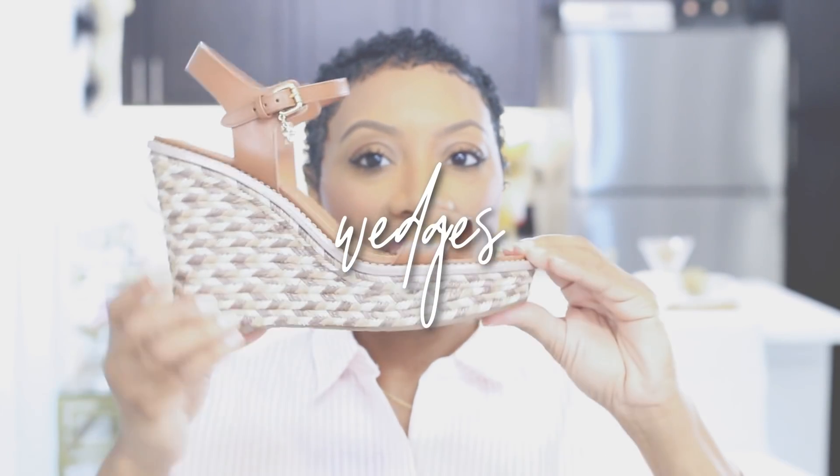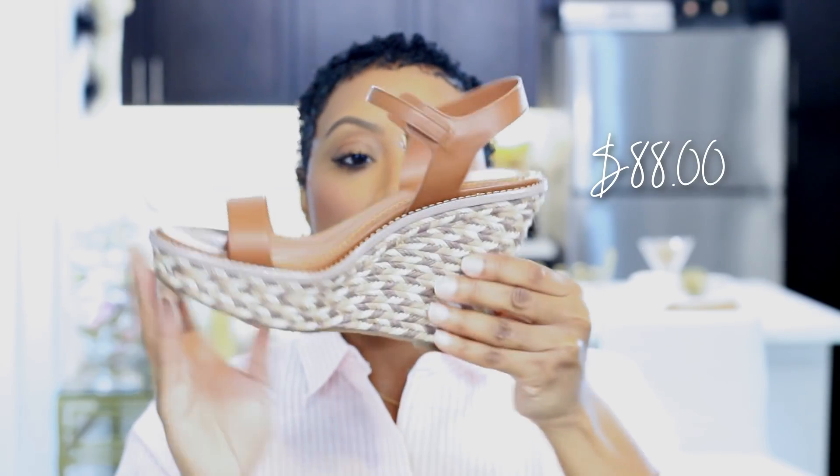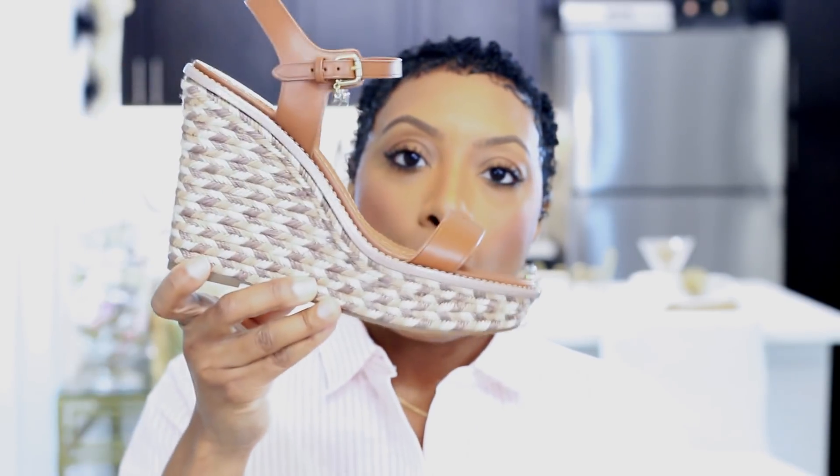The next thing I want to talk about is another great find. I'm not gonna brag on the price, but I am a super shopper. This is a nice wedge from Coach — a wedge is just such a great summer shoe. You really can't go wrong with a wedge in a neutral color. Whether you're wearing shorts, a summer dress, a maxi dress, or a midi dress, a wedge is going to absolutely give you what you need in footwear.